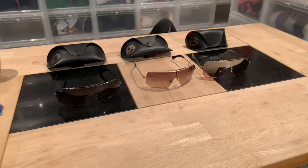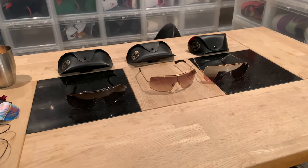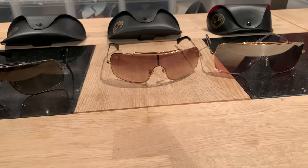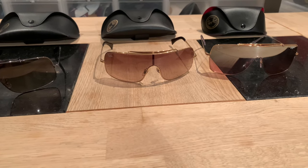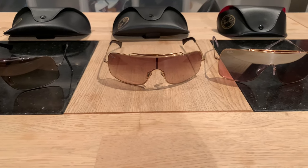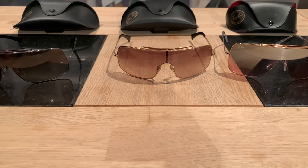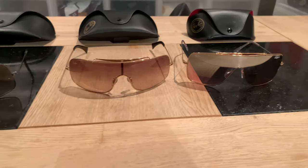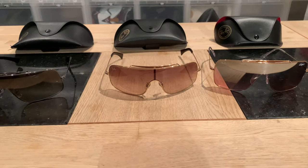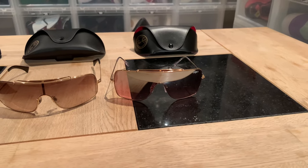The last part got cut from the video so I had to reshoot — I hate reshooting. More or less: this is the 3349 and they are not available, haven't been for over 13 years. So if you like this look and you want the closest alternative, the Wings 2 is without a doubt the most similar one.